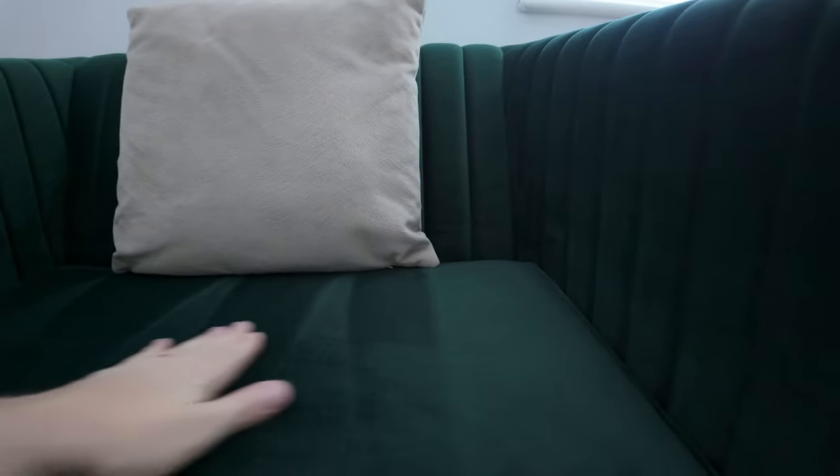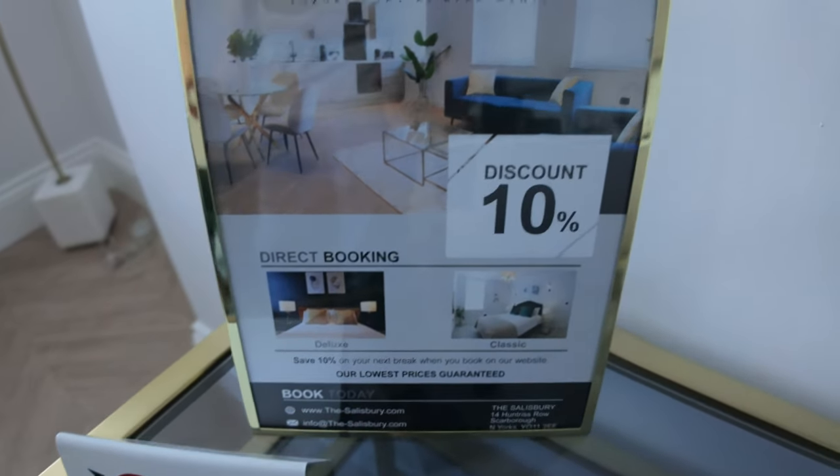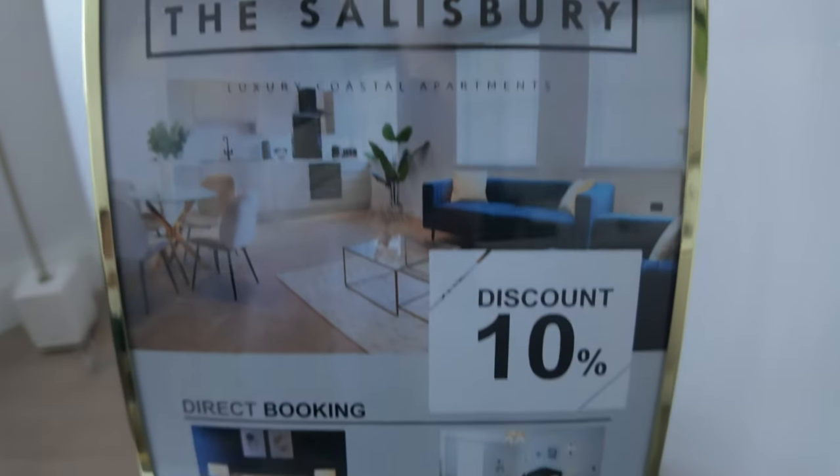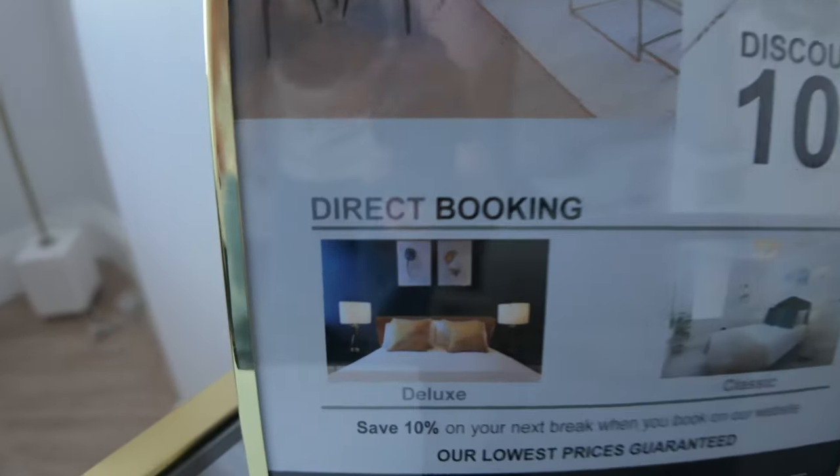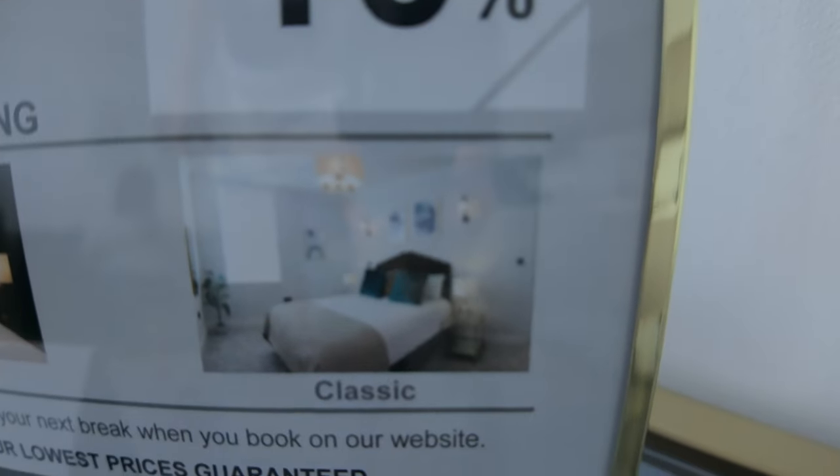I booked this room on booking.com last minute and it was £130 per night. There's no food amenities, bars or anything like that downstairs - it's literally just the apartments because they're all self-catering. No smoking, vaping or e-cigarettes. And if you book direct you get 10% off. But for now we're going to hit the road and explore and have a look at the sea. Out we go.